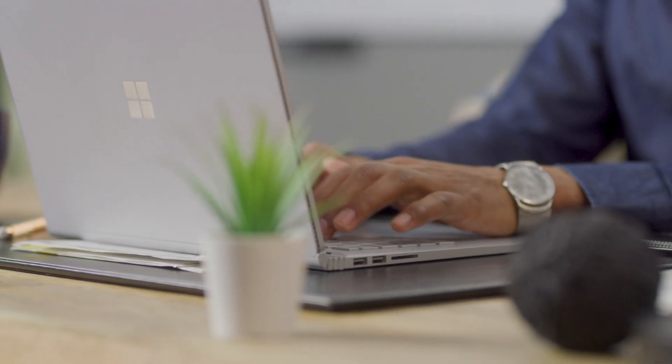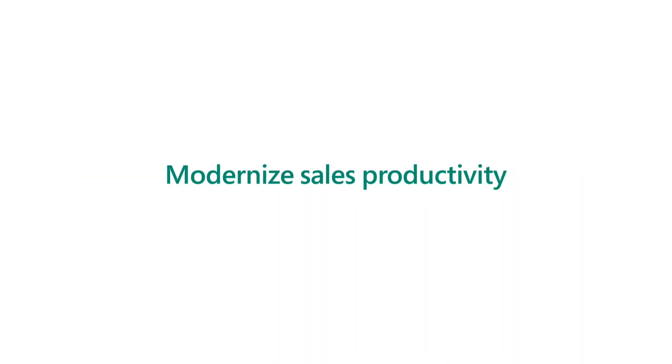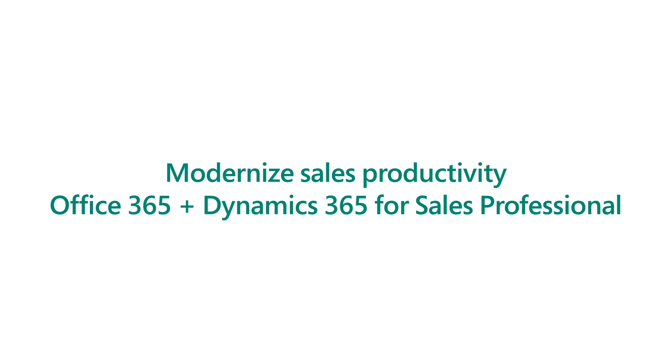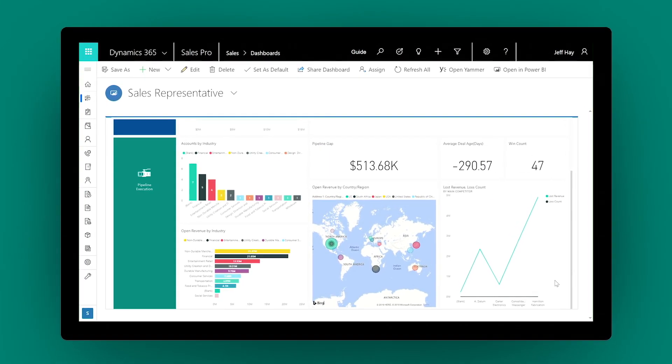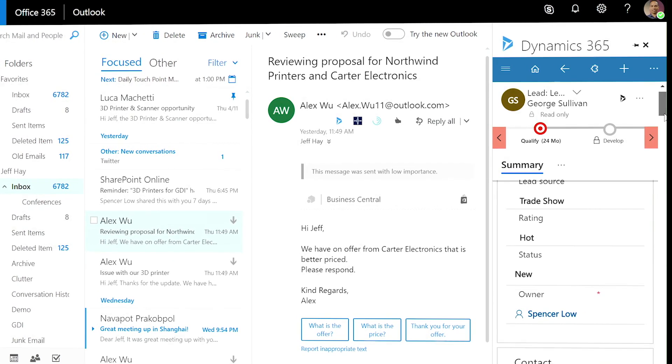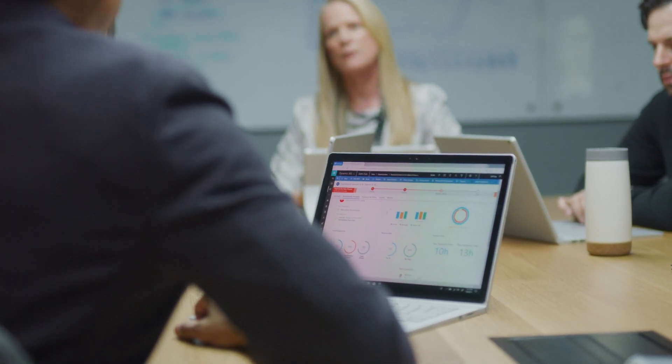Use modern tools to maximize seller productivity and close more deals faster. Office 365 integrates seamlessly with Dynamics 365 for Sales Professional, to streamline workflows and accelerate sales using the tools you are already familiar with.